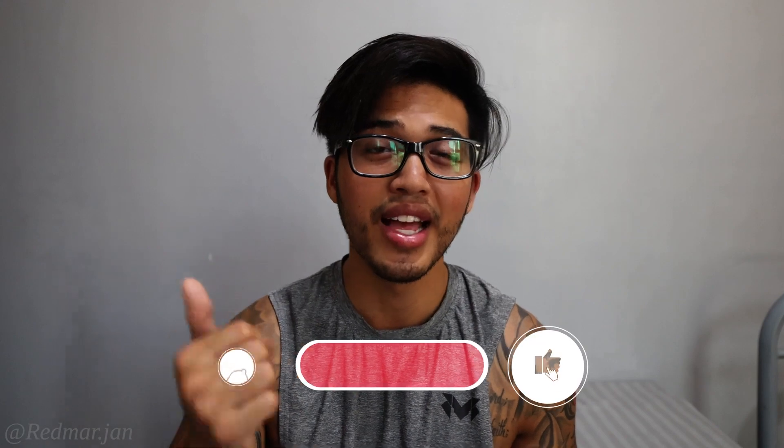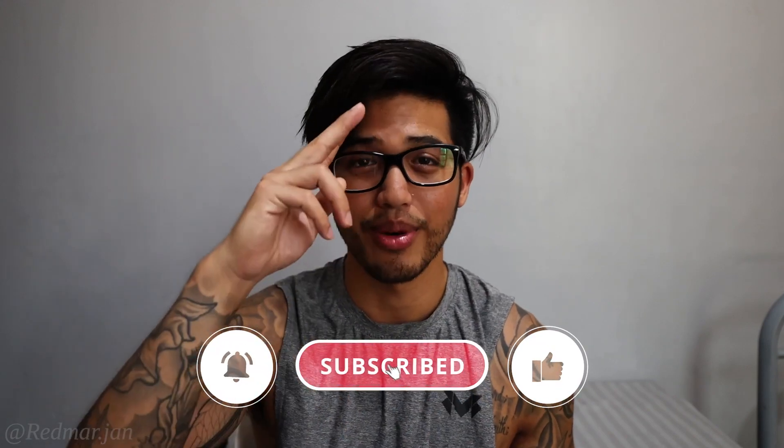I hope this helped you out and you got a lot of value from this. Please don't forget to like, comment, subscribe, and smash that thumbs up button. Don't worry, I got you — I'll see you in the next one. Peace.